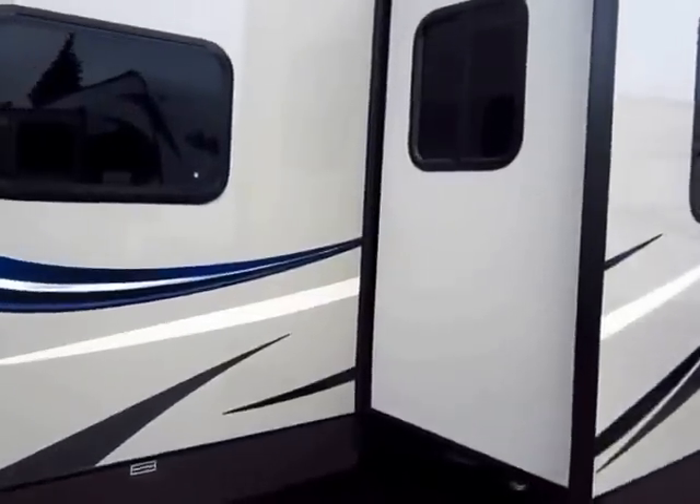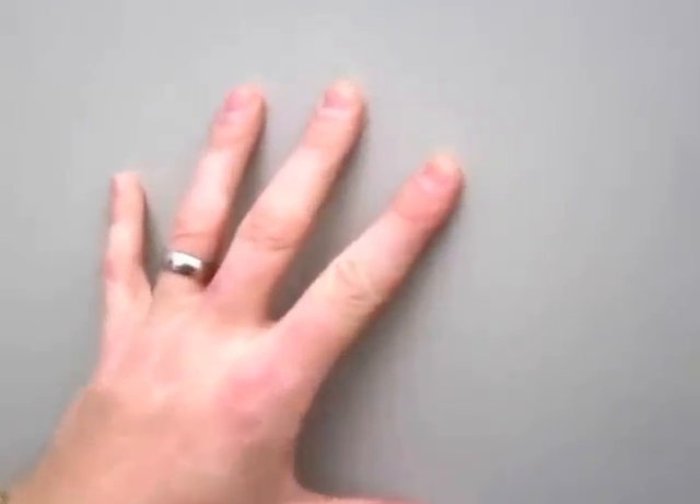This is another thing I really like: the sides of the slide walls are heavily textured. I don't know if the camera is going to pick that up, but long story short, if you listen, my fingers are digging against a really rough surface here.